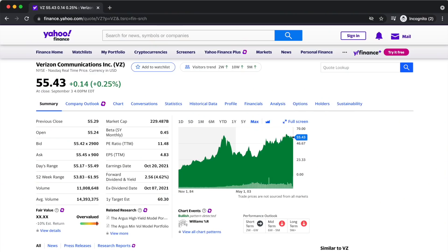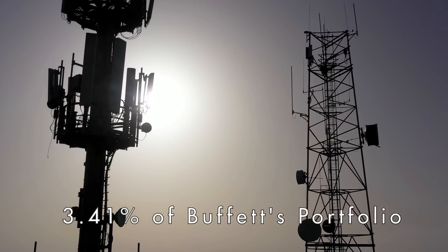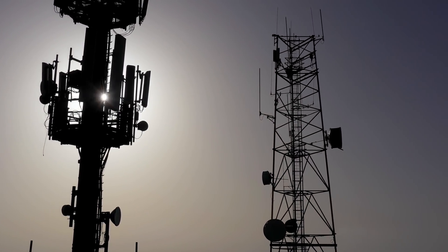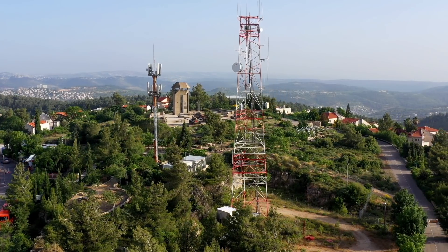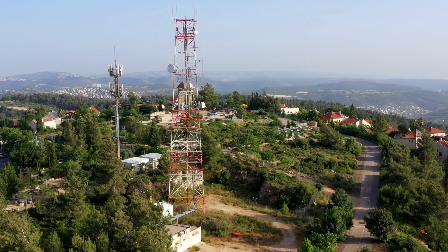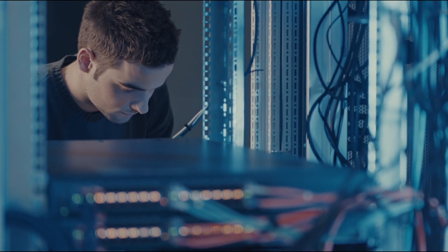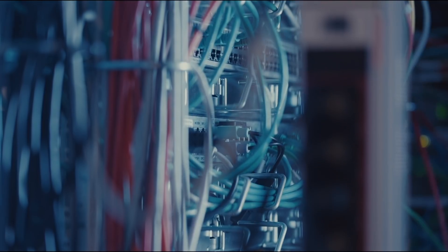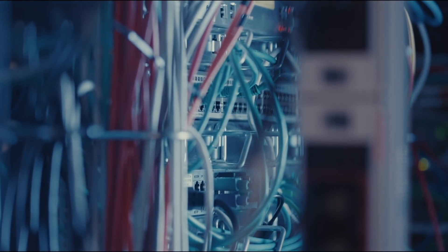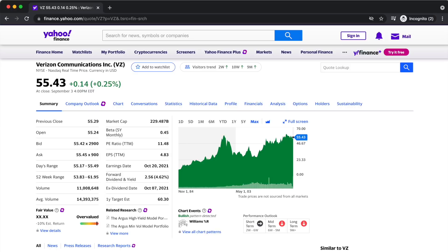At number three, we have Verizon, ticker symbol VZ. This is Warren's sixth-largest holding, making up 3.41% of his total portfolio. Verizon offers communications, technology, information, and entertainment products and services to consumers, businesses, and government entities worldwide. They sell postpaid and prepaid service plans, internet access on network computers and tablets, as well as wireless equipment. As of December 2020, Verizon had approximately 94 million wireless retail connections, 7 million broadband connections, and 27 million wireless retail postpaid connections. They've been around since 1983 and were formerly known as Bell Atlantic Corporation. It currently trades at $55.43 per share and offers a dividend yield of 4.62%, paying a quarterly dividend of $0.64 per share.